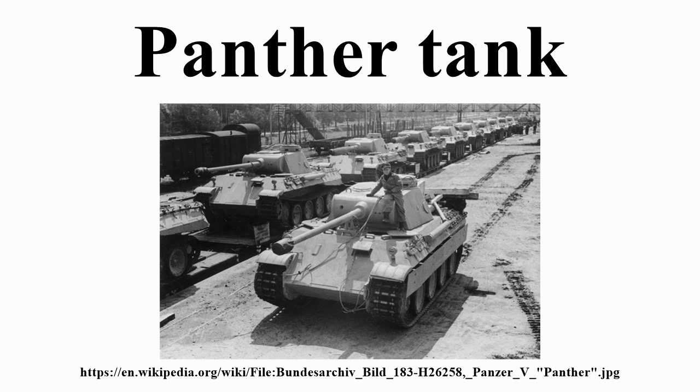A mild steel prototype of the MAN design was produced by September 1942 and, after testing at Kummersdorf, was officially accepted and put into immediate production. The start of production was delayed mainly because of a shortage of specialised machine tools needed for the machining of the hull. Finished tanks were produced in December and suffered from reliability problems as a result. The demand for this tank was so high that manufacturing was soon expanded beyond MAN to include Daimler-Benz, Maschinenfabrik Niedersachsen Hannover, and Henschel in Kassel.